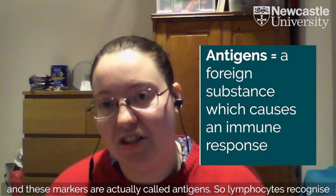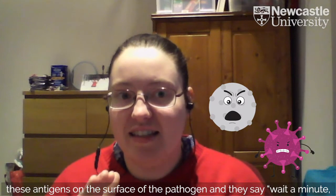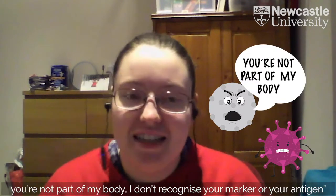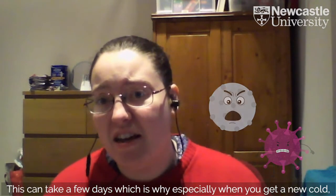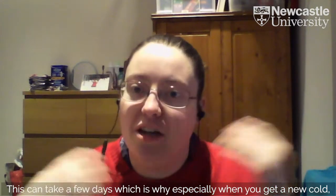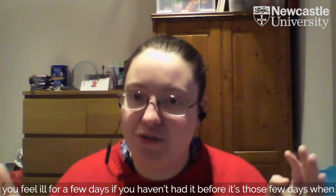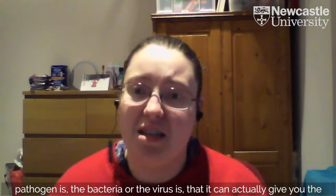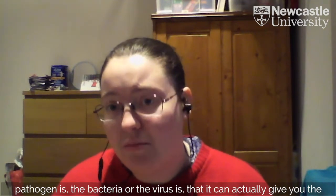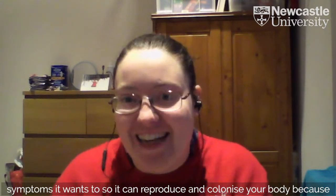These markers are actually called antigens. Lymphocytes actually recognise these antigens on the surface of the pathogen and say, 'wait a minute, you're not part of my body, I don't recognise your marker or your antigen.' This can take a few days, which is why, especially when you get a new cold, you feel ill for a few days if you haven't had it before — because during those few days your body is still trying to recognise these markers. The bacteria or virus can give you symptoms while it tries to reproduce and colonise your body, because that's its aim.